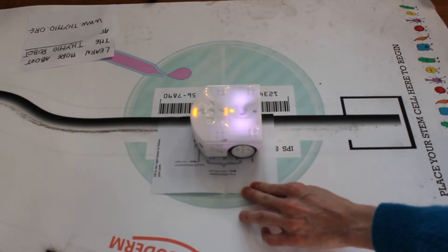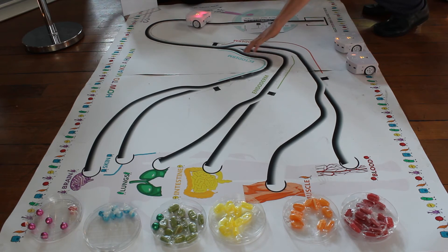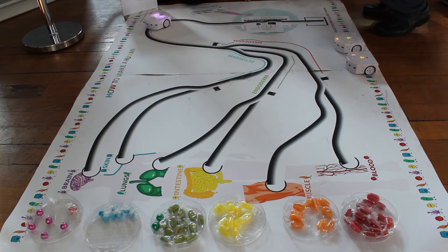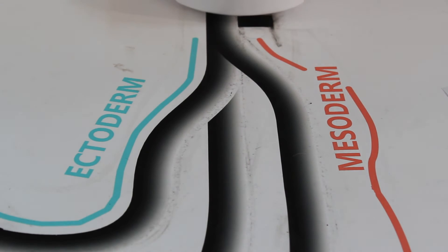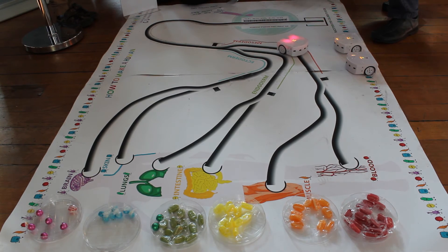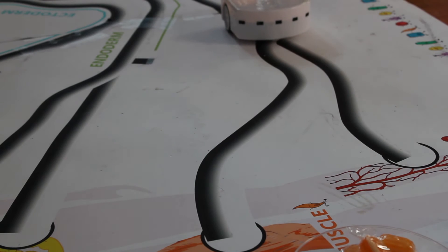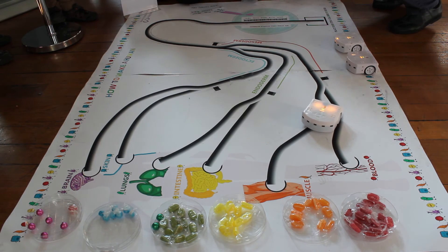Once placed on the board, the robot reads this code. The robot, representing the cell, takes a certain time to do its first differentiation. During this time, the cell is still undifferentiated, which is represented by the changing color of the robot. At the first differentiation point, the cells become ectoderm, mesoderm, or endoderm. After this step, the cell has a smaller number of possible development outcomes, illustrated by only two possible colors of the robot. After the second differentiation, the destination organ of the cell is fully determined, and the robot has a single color.